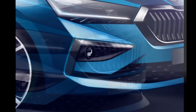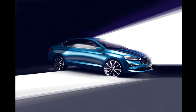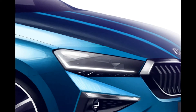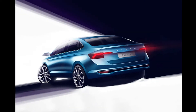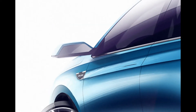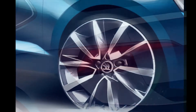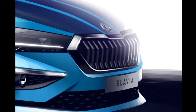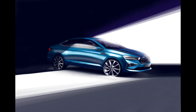The new Slavia borrows its design genes from the more premium Octavia. Familiar Skoda touches can be seen in the form of the large butterfly grille, flanked by sleek LED headlamps, which should get the crystalline detailing. The muscular bulge on the hood and the sharply styled front bumper gives the sedan a sporty demeanor. In profile, the sedan's glass area looks similar to the Octavia. Even the creases running through the body look neat and European. Then there's the 10-spoke alloy wheels that complement the sedan's stance.